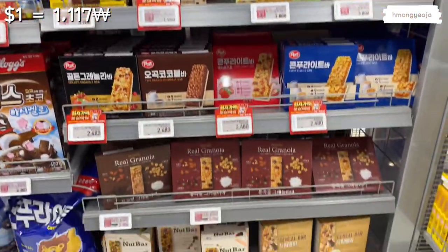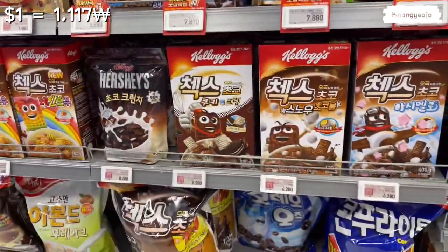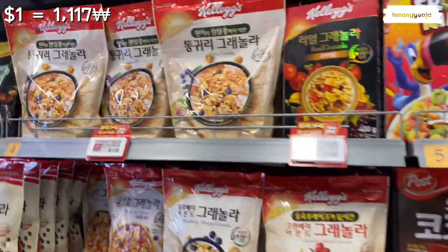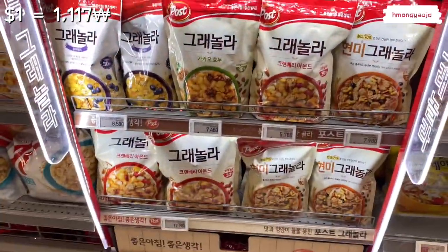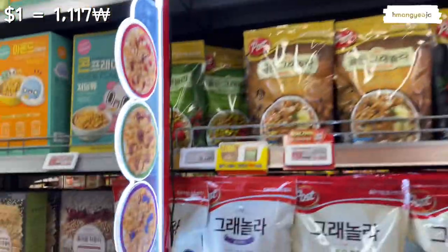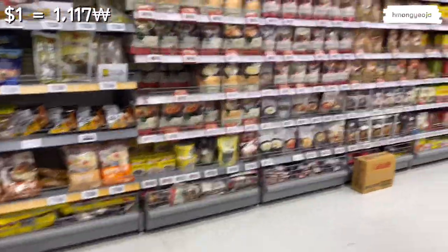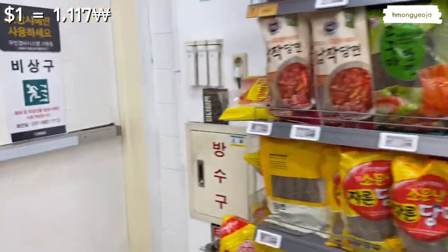Over here we have the very sad cereal aisle. Cereals in Korea are pretty expensive — almost eight to ten dollars for a bag of cereal. I don't think Koreans eat much cereal, which is why it's so expensive. I hardly ever buy it because the price is just not worth it. Back here are all the instant foods you can add water to and microwave, plus some goguma noodles for japchae or spring rolls.